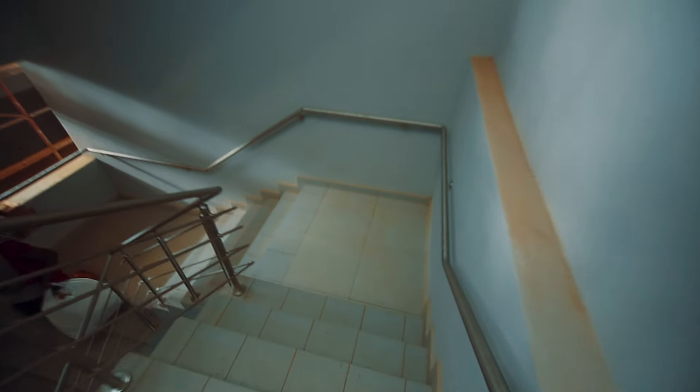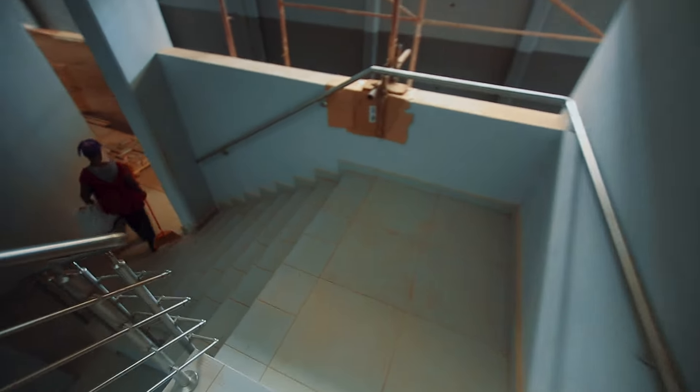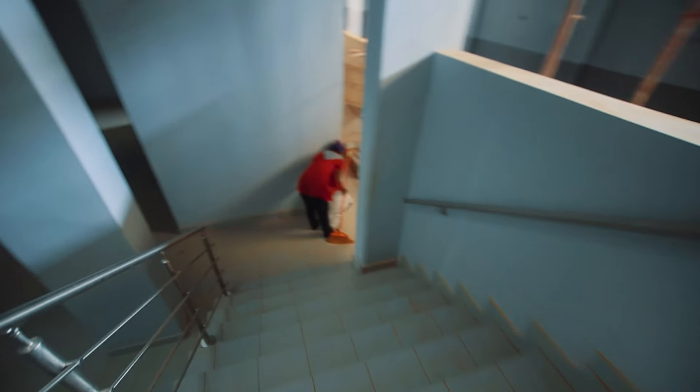Now let's quickly go down the stairs and explore further. On this facility there are two modes of access to the various floors — you either use the elevator or use the staircase.